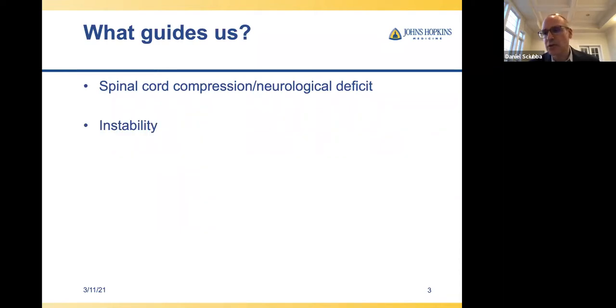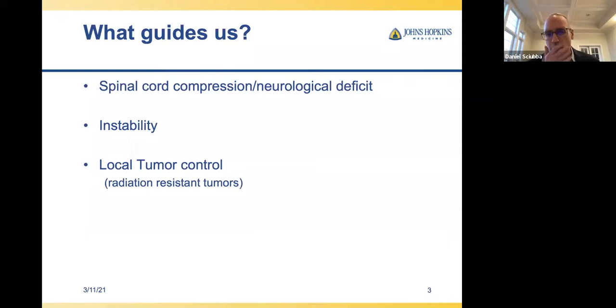Instability — I think surgeons have a gestalt about this; they can sense it even if they can't always articulate it. But we can be more specific. There's local tumor control — that goal really exists in two areas: local source control for infection, and local tumor control for radiation-resistant tumors that can be locally aggressive. We'll go into those. And then debilitating deformity.